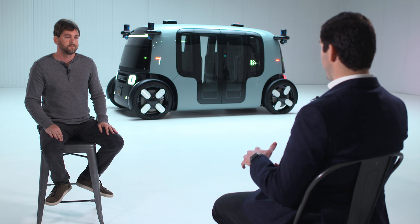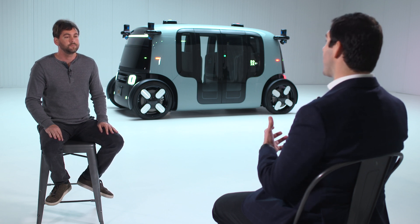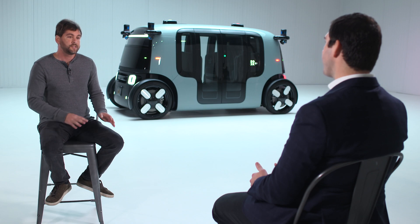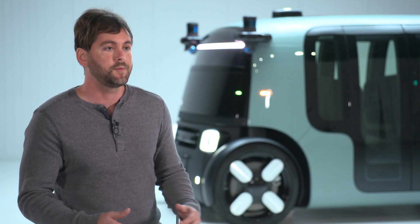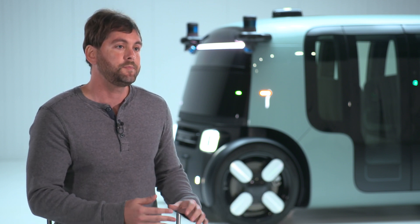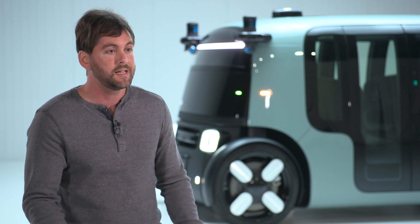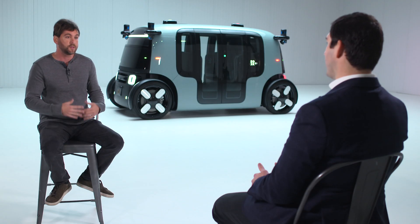You're not the first to do this — Cruise has its Origin Shuttle, and there are other startups with smaller shuttle-type autonomous vehicles. What differentiates this one? Unlike many concept cars other companies have shown, this vehicle has passed all the FMVSS crash tests, it can drive up to 75 miles an hour in both directions, and we are driving it autonomously in actual scenarios with other agents.